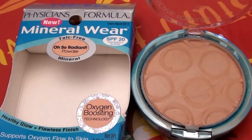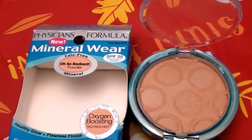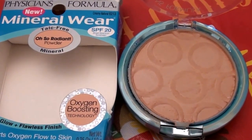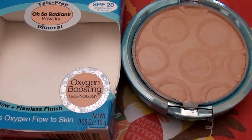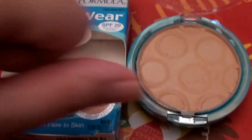I want to do a quick swatch here before I get started — I don't want to end up ending the video and forgetting to do this. This is just a quick swatch of the Physician's Formula Mineral Wear SPF 20 talc-free Oh So Radiant Mineral Face Powder. This is what it looks like.